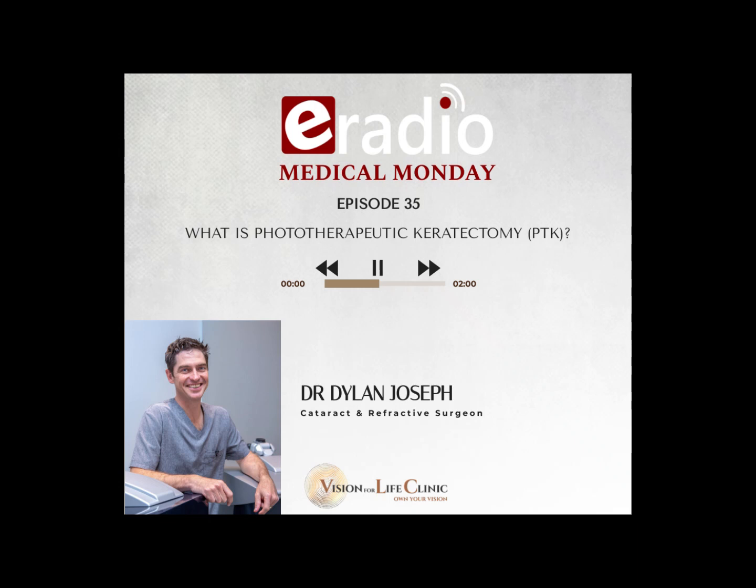Good morning and welcome to Medical Monday on E-Radio. It's Jan with you, also joined by ophthalmologist Dr. Dylan Joseph here on E-Radio's Medical Monday. Today we're talking about phototherapeutic keratectomy.